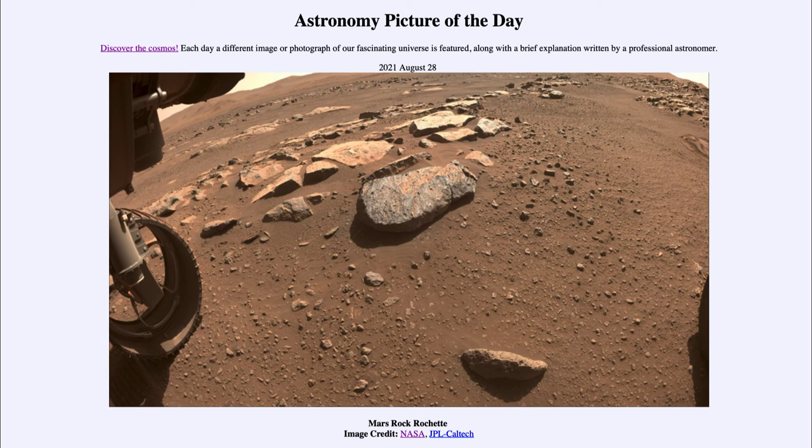The Perseverance rover will explore Rochette and then continue on exploring far more within the Jezero crater in which it landed. It's been going for 180 Martian days as of the taking of this image, which was on August 22nd. Martian days are just a little bit longer than an Earth day, by about a half an hour or so. So, 180 Martian days that we have now been exploring with the Perseverance rover. That was our picture of the day for August 28th of 2021, titled Mars Rock Rochette.